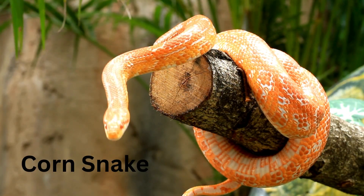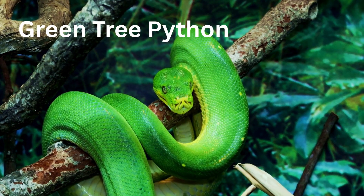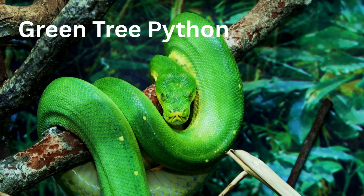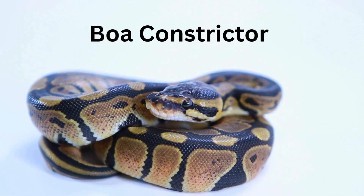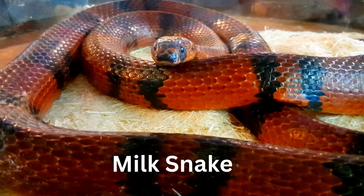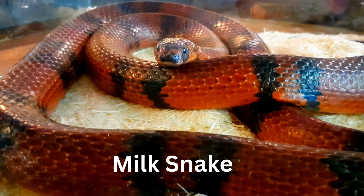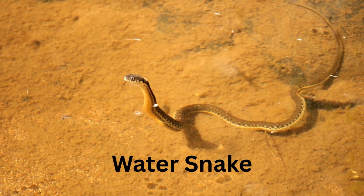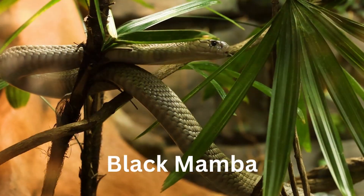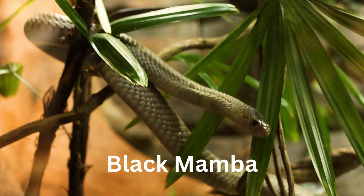Corn Snake — so colorful, it looks like candy. Green Tree Python — lives in trees and loves to curl. Boa Constrictor — wraps around its food to give a tight squeeze. Milk Snake — red, black, and white like a striped ribbon. Water Snake — splash! It swims in rivers and ponds. Black Mamba — super long, super fast, and very sneaky.